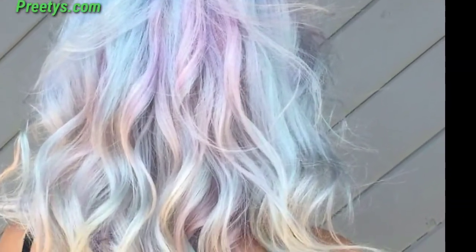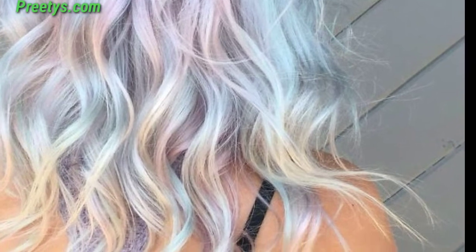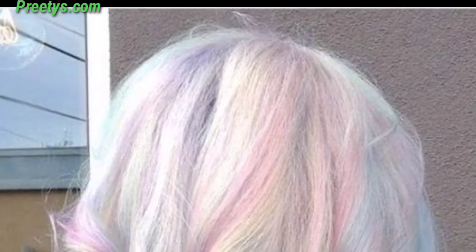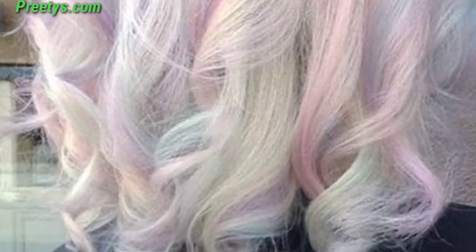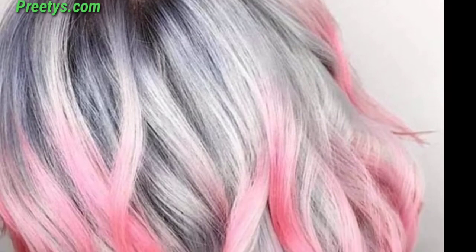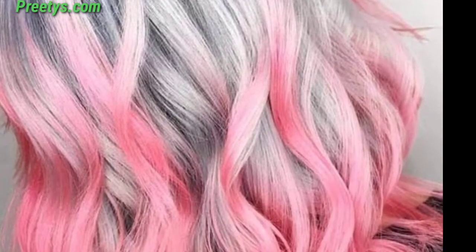Experience the softness of a buttercream yellow, bringing a delicate and sunny glow. Infuse vibrancy into your style with the bold and playful bubblegum blue. Achieve timeless elegance with a blend of soft pink and rosy gold tones.